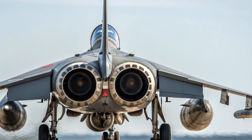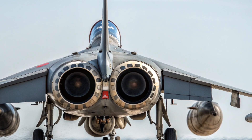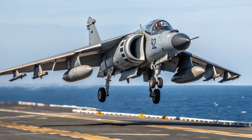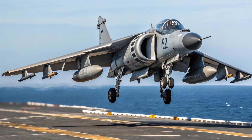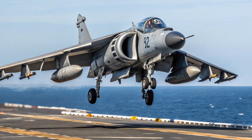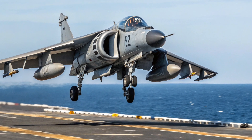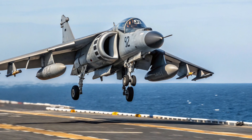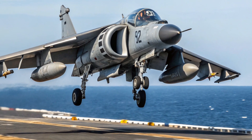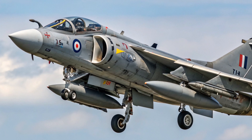The Sea Harrier, often called the SHAR by pilots and enthusiasts, was Britain's answer to a serious naval aviation problem. After World War II, the Royal Navy operated large aircraft carriers with big catapults and arrestor wires, just like the United States Navy. But by the late 1960s and 70s, the British government decided to cut costs and retire those massive carriers. That left the Royal Navy with smaller ships — officially called through-deck cruisers — which were really like mini carriers, too small to launch or recover traditional jets like the Phantom or Buccaneer. Without a new solution, Britain would lose its fixed-wing naval air power completely. That's when the Sea Harrier came in to save the day.